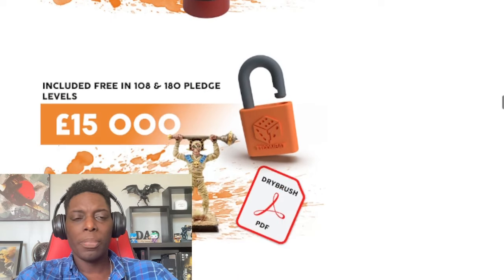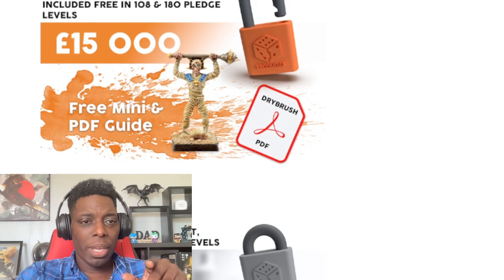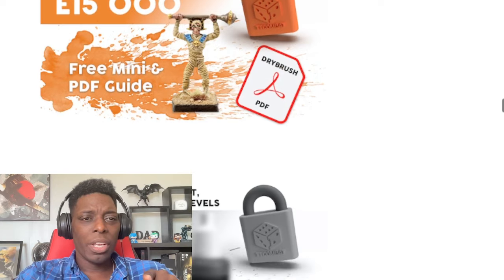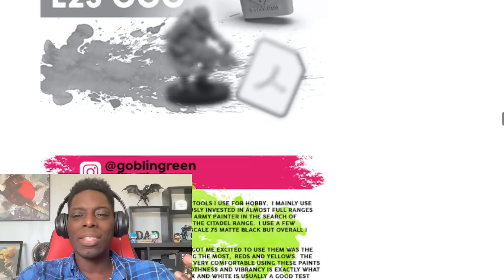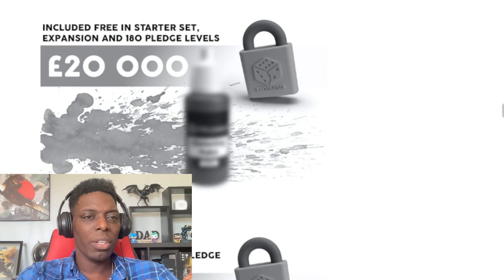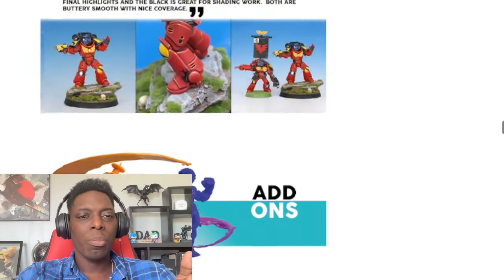This is the stretch goal unlock tracker so far — they're giving you a free mini with your pledge. Everything else is still locked up, so come on guys, keep backing them. There's still more GW miniatures being shown, and then they go into the add-ons section.